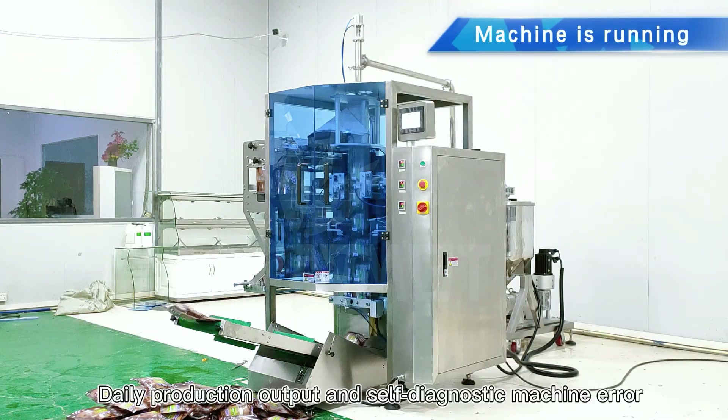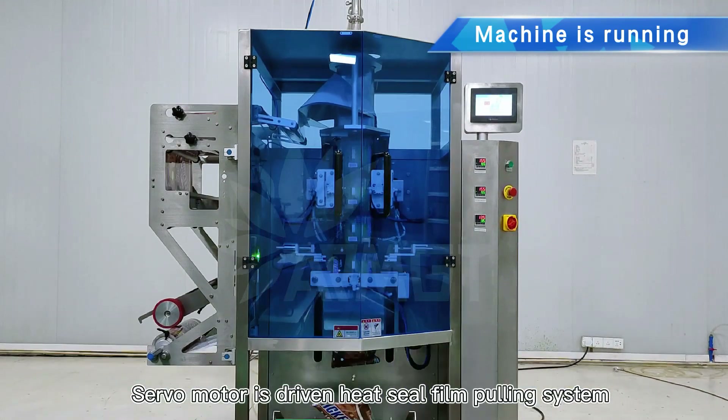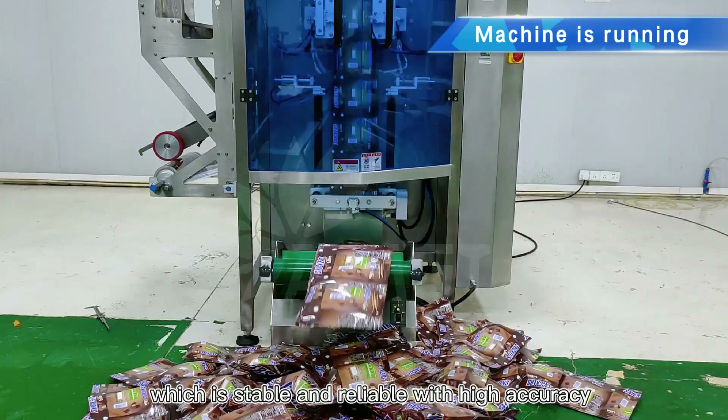Daily production output and self-diagnostic machine error can be viewed directly from the screen. Servo motor is driven heat seal film pulling system, which is stable and reliable with high accuracy.